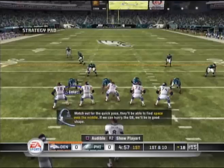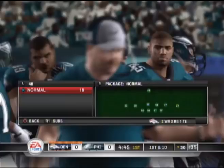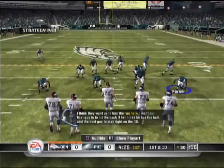Watch out for the quick pass — they'll be able to find space over the middle. If we can hurry the quarterback, we'll be in good shape. The 4-3 is making it difficult for them to cover all these receivers on the field. They may want to think about bringing in an extra defensive back.